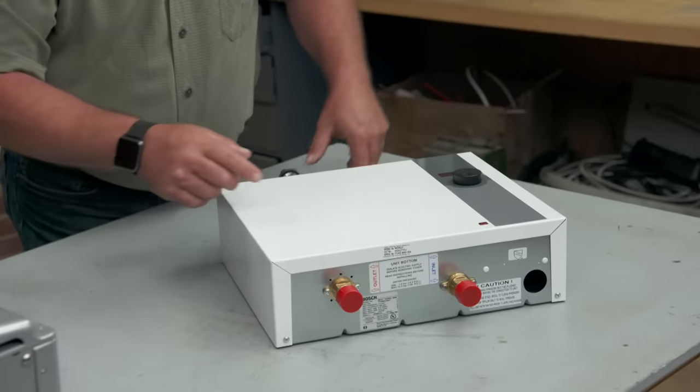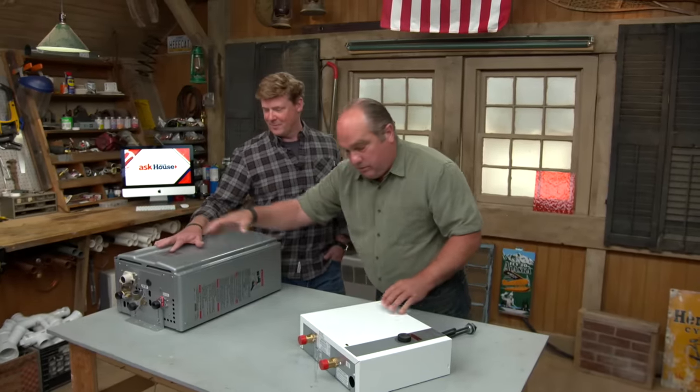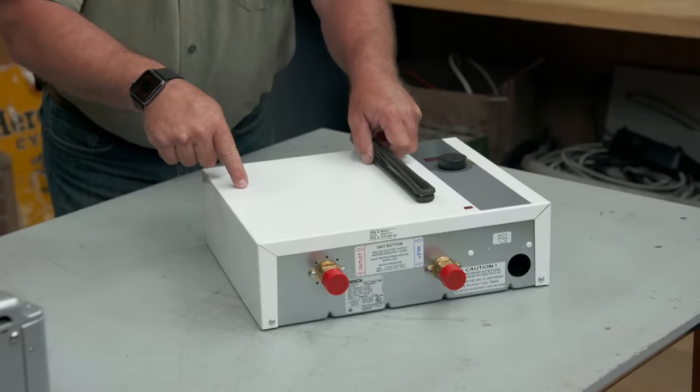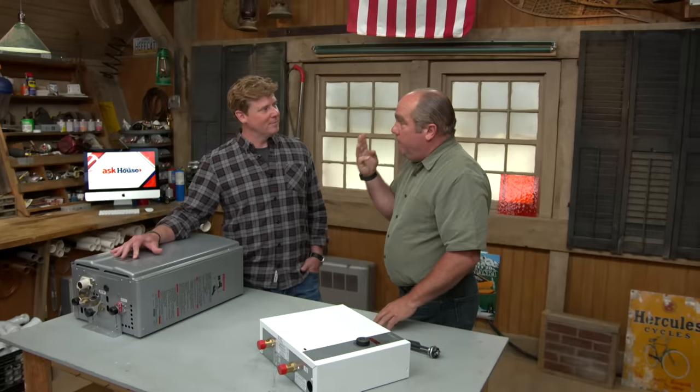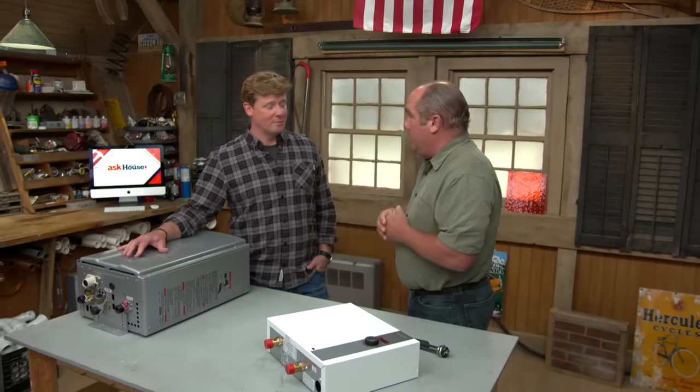Cold in, hot out — but the same question about having enough available power applies. Inside a unit like this you've got three elements, which means you might need three 40-amp breakers — that's 120 amps. Many houses don't have that kind of available power; they only have 100 amps.